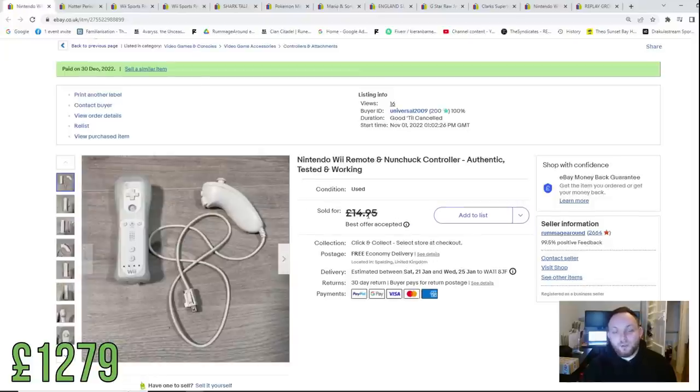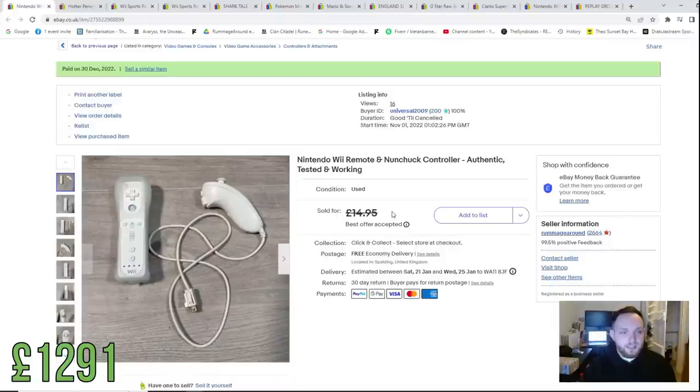We took an offer of £12 for a Nintendo Wii Remote and Nunchuck controller — tested, working, and in really really nice condition. If you didn't know there's still a lot of money to be made in Nintendo Wii stuff, especially if you part out bundles, which is what we did here. We had a spare Wii Remote and Nunchuck and sold them individually for £12, so that's £12 back in the kitty.